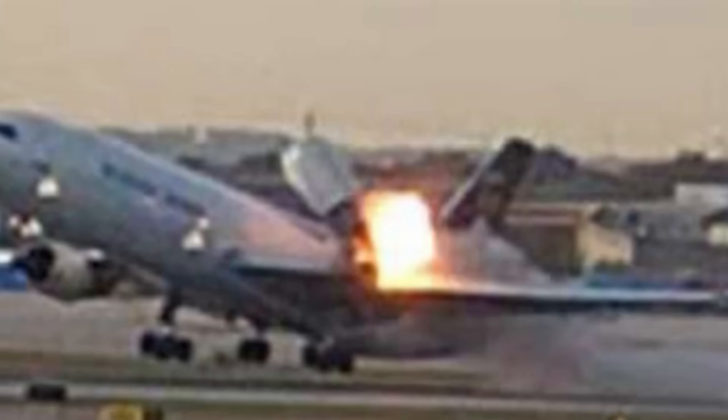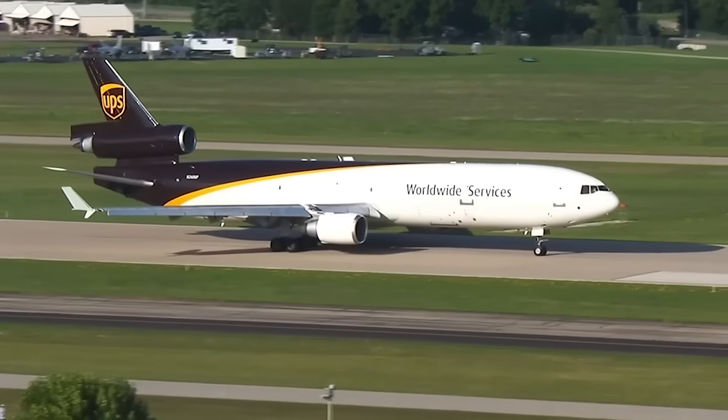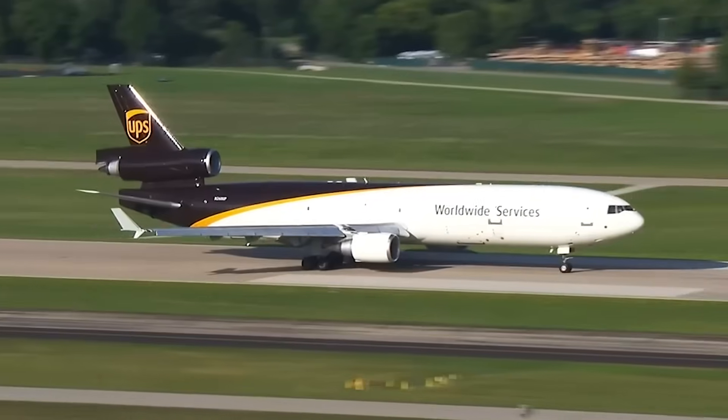When the NTSB says fatigue cracking, that can sound like a generic phrase. But in structural forensics, the location and direction of those cracks tell you the entire story of how a component was living, breathing, and suffering inside the airplane years before the accident. The aft lug on UPS 2976 didn't simply fracture once — it cracked progressively on both sides, showing a pattern that points to asymmetric loading. That means for some period of time, the lug was not sharing forces evenly with the forward mount. Something in its load path was shifting, millimeter by millimeter, cycle by cycle. And this does not automatically mean a maintenance error, improper lubrication, or some missed step.